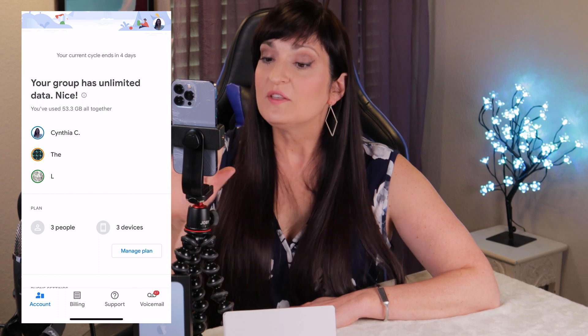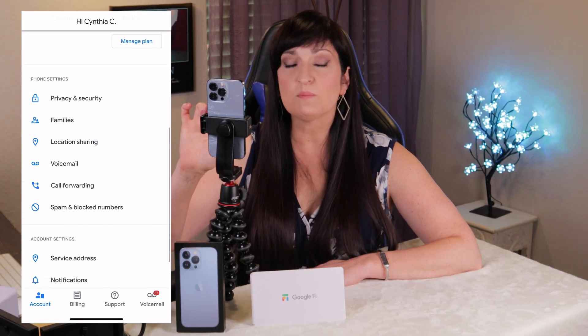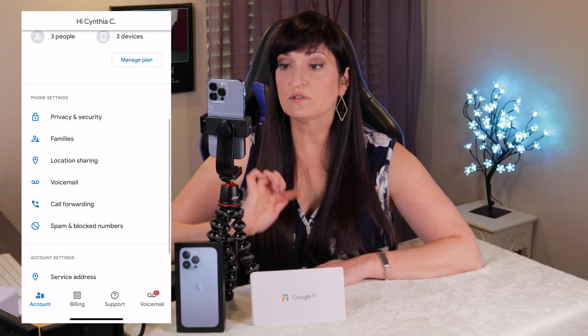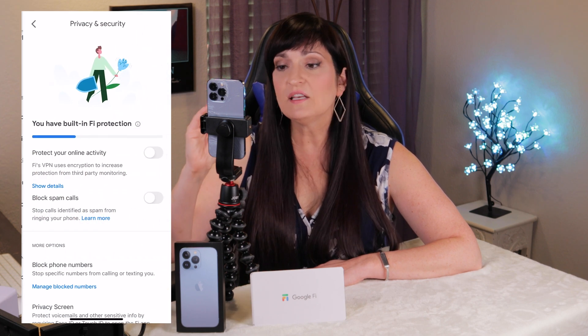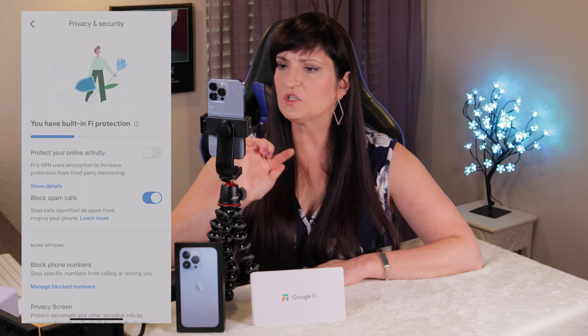The second step is to go to your Google Fi app. Click on Account and then scroll down to where it says Spam and Blocked Numbers. The second option down is Block Spam Calls. Go ahead and turn that on.